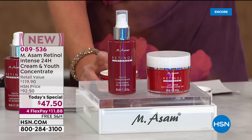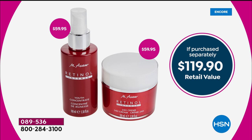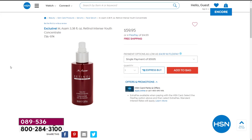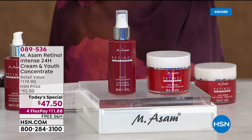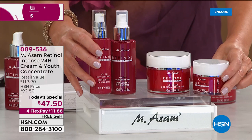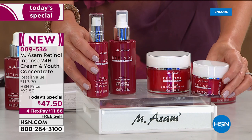Today and today only, they have the lowest price ever offered on the retinol duo. Per ounce, it's the lowest price you can find. The super size - normally $59.95 just for the youth concentrate and $59.95 for the 24-hour retinol cream - are both double size today. You're not spending close to $120 today. It's $47.50. If you go to hsn.com right now and type in MSOM retinol, you could get the single size 1.69-ounce duo for $60.99. But today you get double size of the concentrate and double size of the cream for less.